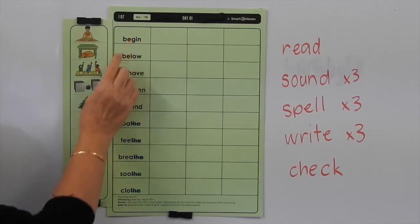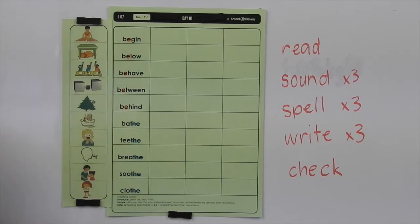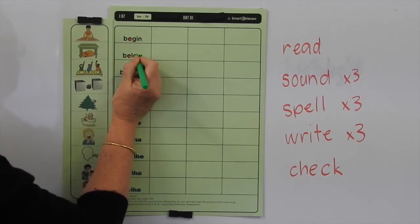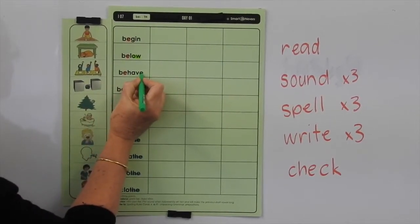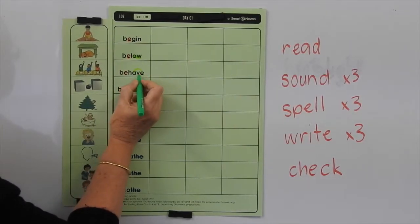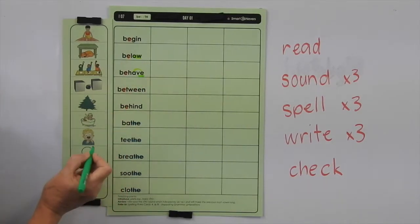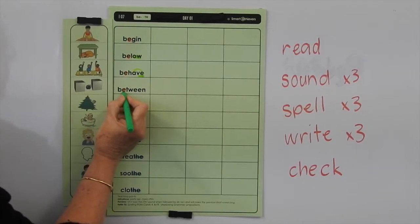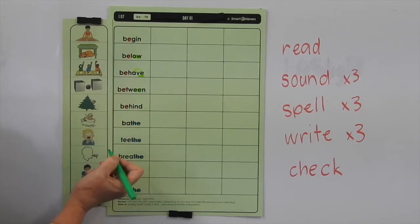These words up here — there's not too many different things in there, but there are a few things we need to look at. In 'below', we're using the O-W for the O sound at the end of a word. In 'behave', we're using that E for two reasons: it's making that A make its long sound, and we know that English words can't end in V, so we have to put an E on the end. In 'between', we've got one E making the long E sound, and here we've got the two E's making the long E sound.